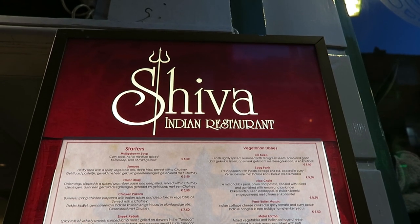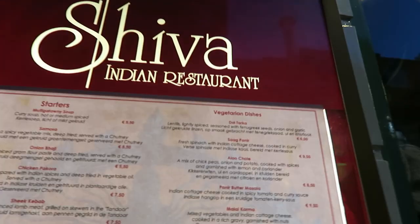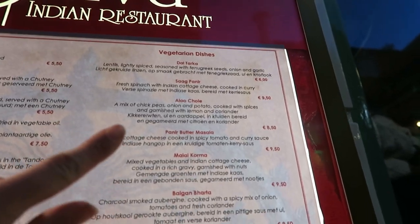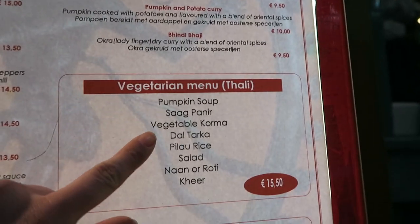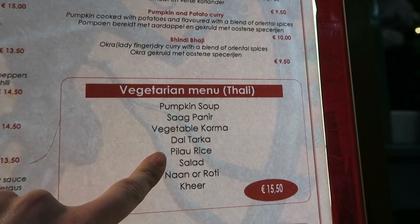Here we are — Shiva Indian restaurant in the Regenwiersdwerfstraat, right in the middle of Amsterdam. We're going here because they have my favorite dish, paneer butter masala, and they have thalis, which is very very rare in Indian restaurants in Amsterdam.